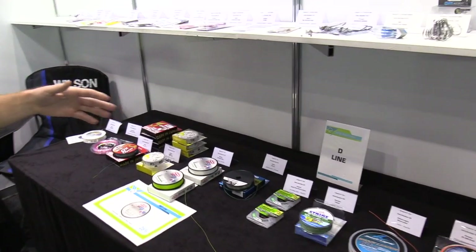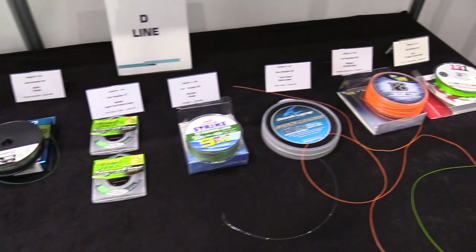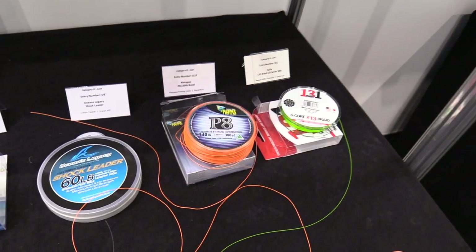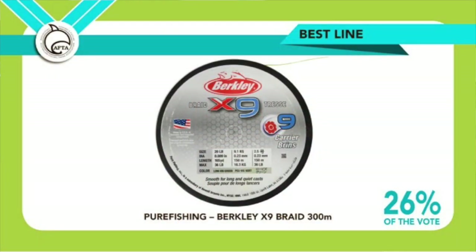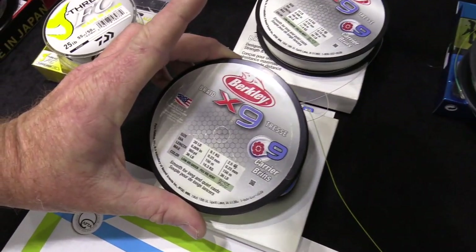Best line was also a very competitive category, with new releases from Daiwa, Berkley, Shimano, Platypus — all the big names. But the Berkley X9 Braid got one in four votes and took home the award for best line.